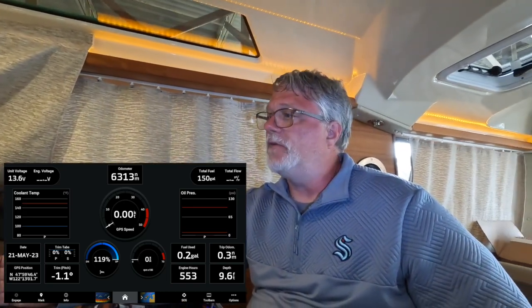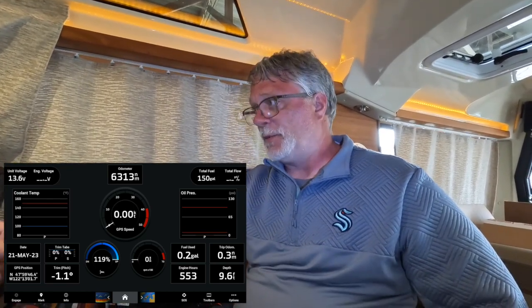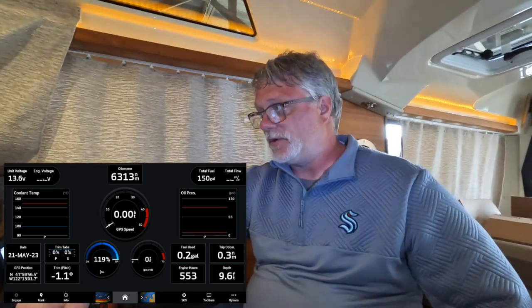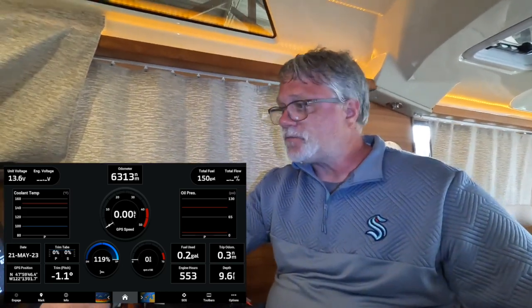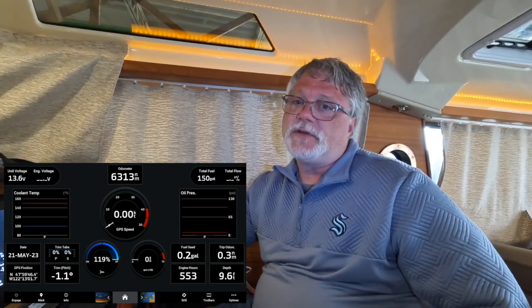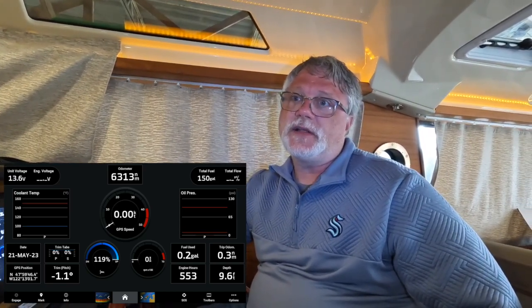Anytime I'm maneuvering in and out of the marina, this is the screen I usually have up because I'm interested in my engine performance and how much fuel I have. I always reset the trip odometer to zero when I get to a fuel dock. Before I fill up, I always photograph this screen because it tells me how much fuel I have left — I subtract that number from 150 to know how much gas I expect to put in the boat.